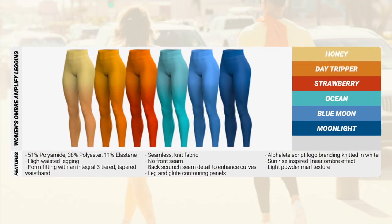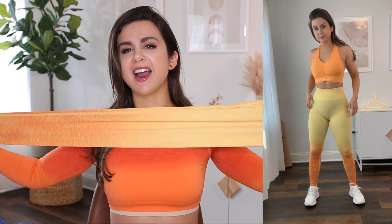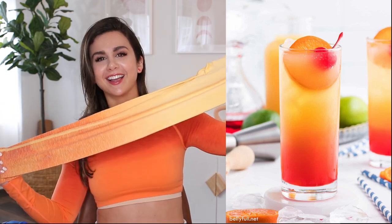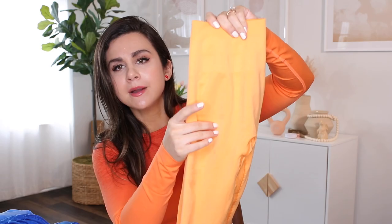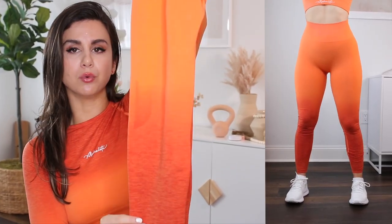There are six colors launching in the ombre Amplify leggings with warm and cool tones. Starting with warm tones: the lightest is 'Honey,' which looks like a tequila sunrise — a real vacation legging. Next is 'Day Tripper,' a medium orange that fades into a deeper orange. Lastly for warm tones is 'Strawberry,' a rich dark orange that goes straight into red — like a blood orange.